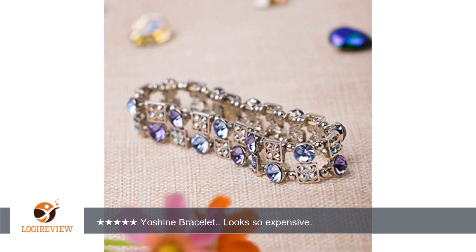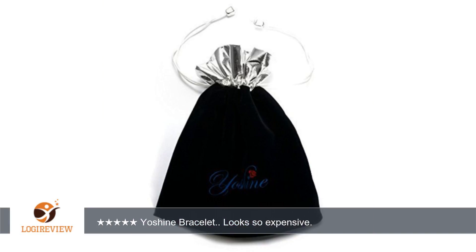I do recommend that all ladies get this if you love jewelry, bracelets, or bling bling. You won't be disappointed. Totally recommended. I received this item at a discount to review, to give my honest and unbiased opinion. Thank you for watching.